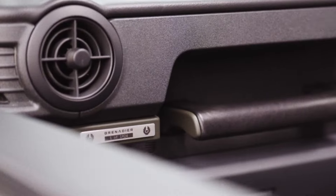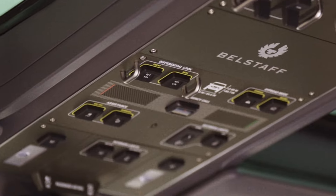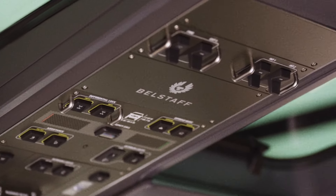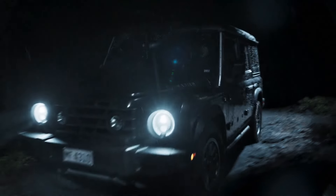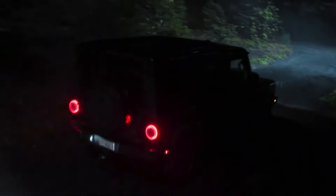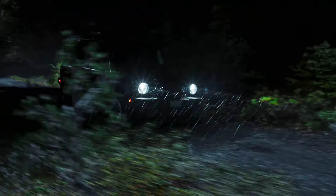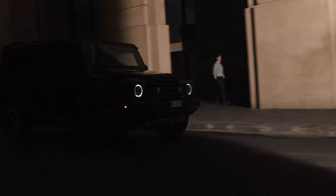Let's step inside the cabin of the INEOS Grenadier 2024. The interior is a perfect blend of rugged utility and modern luxury. The designers have paid meticulous attention to detail, ensuring that every element serves a purpose without compromising on comfort. The seats are upholstered in durable, easy-to-clean materials — perfect for muddy off-road adventures — yet ergonomically designed to provide maximum support on long journeys. The dashboard is a marvel of practicality and technology, with analog controls and switches prominently featured, offering a tactile and intuitive interface for critical functions.